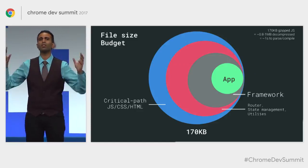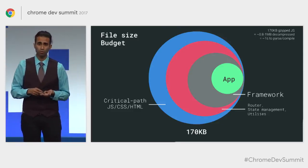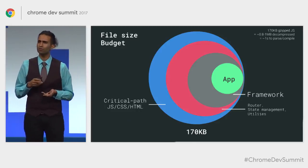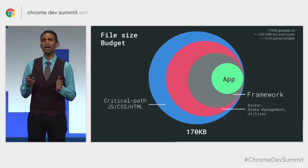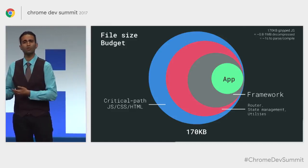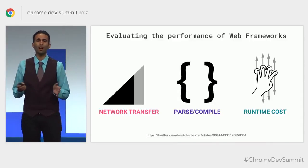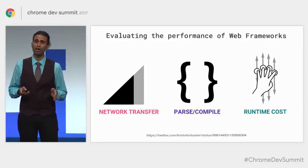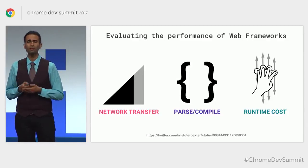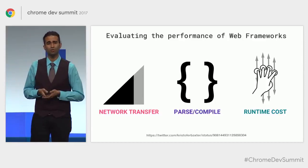That budget is composed of a lot of different things — your application logic, your framework which could be anywhere between 4 to 40 kilobytes, your ecosystem pieces like your router, state management, and utilities. A question you have to ask is how much headroom do these ecosystem choices leave for your actual application code? As you decide on these things, it's very important to carefully evaluate the libraries and frameworks you're using for mobile — look at their network transfer costs, parsing and compile times, and whether they introduce additional runtime costs like long tasks that can jank the user experience.